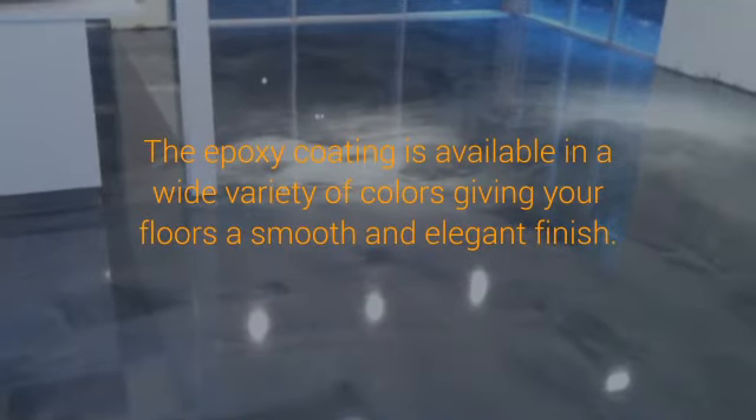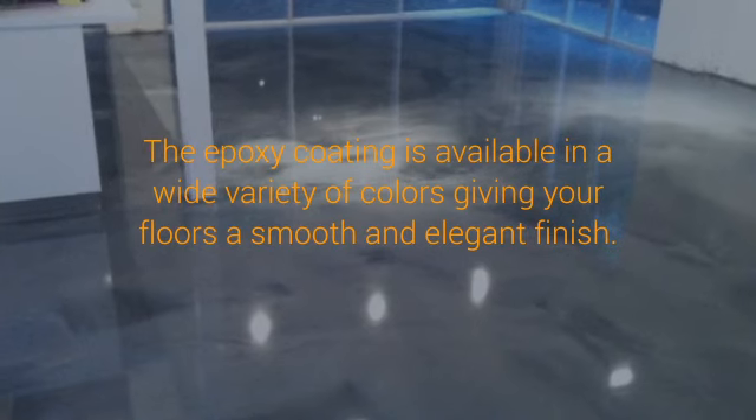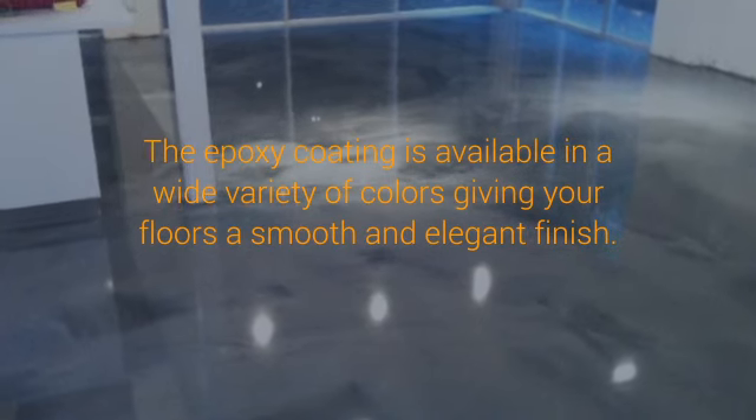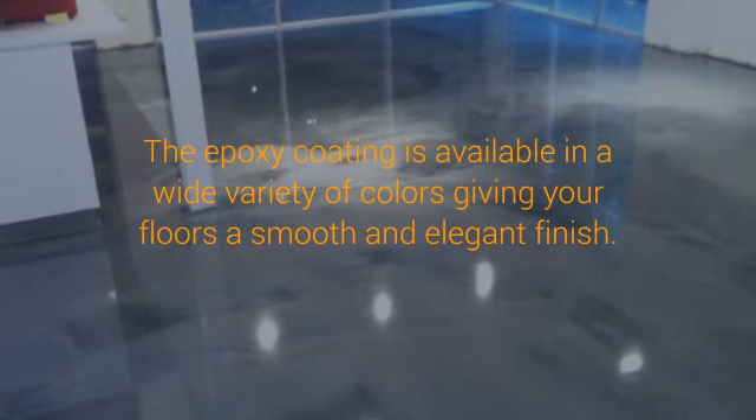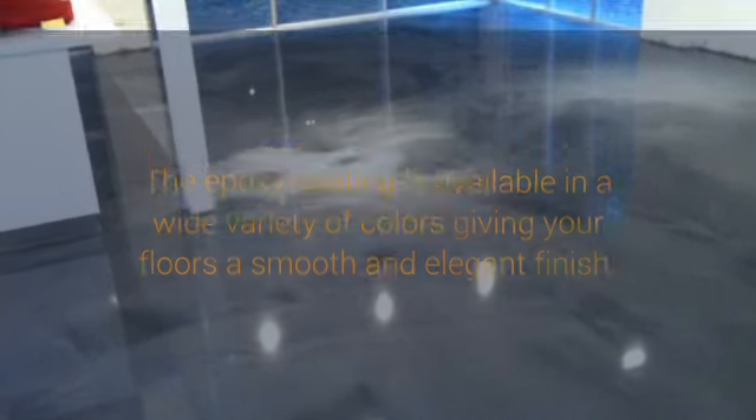The epoxy coating is available in a wide variety of colors, giving your floors a smooth and elegant finish. You can choose to have it installed in a particular pattern or design. The numerous choices make it an economical way to enhance the look of your flooring surface.